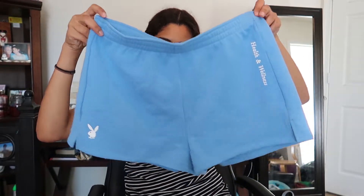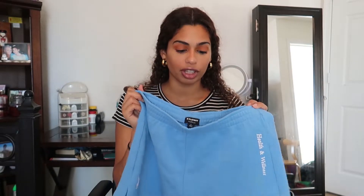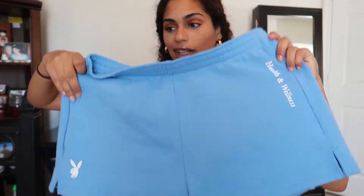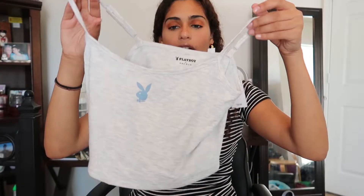Next I got a pair of Playboy sweatshorts — same soft feeling inside, with a cinch waistband and the bunny logo. They're from the health and wellness collection and don't have pockets, but I love how they fit and the color. To go with them, I got this little gray crop top with the bunny in the color of the shorts. The straps are adjustable and it feels like silk — it's the cutest little set.